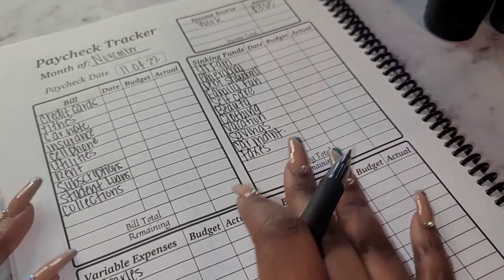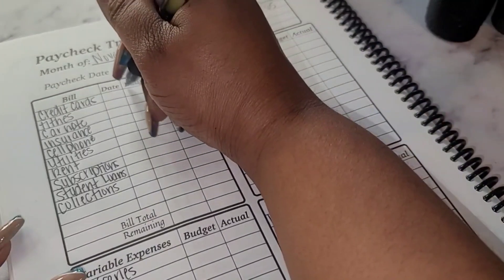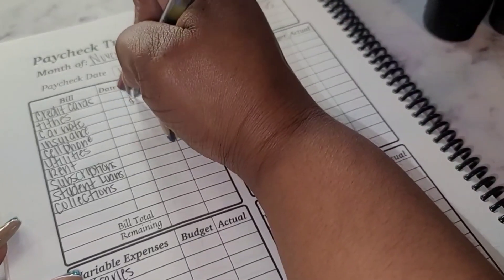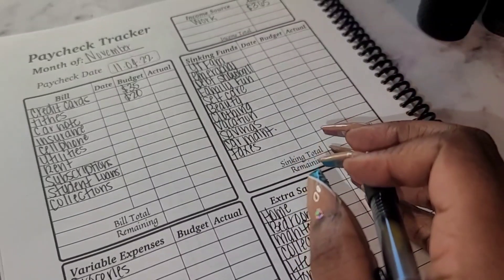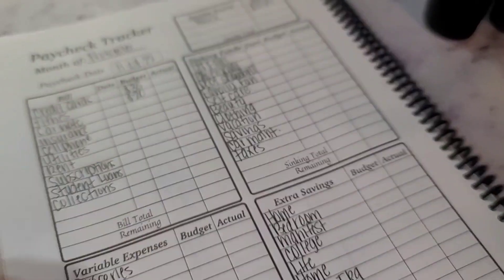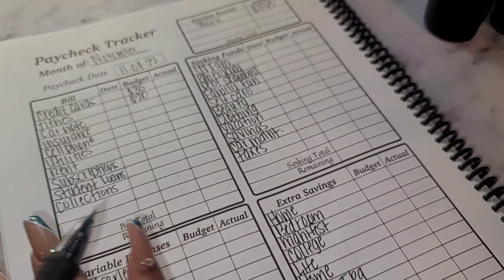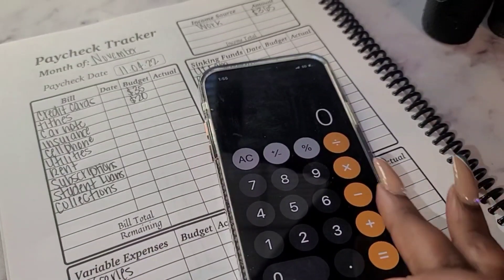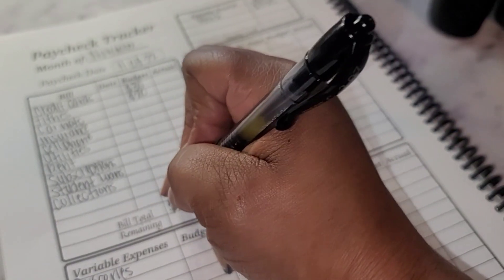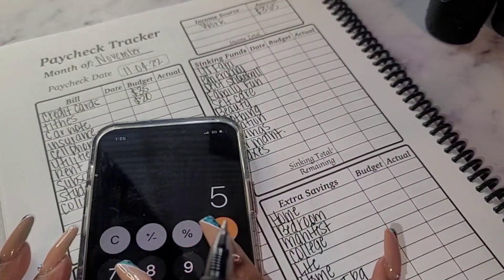We are going to start here. I am starting with $365. For my credit cards I'm going to do $35, and for tithes I am going to do $20. That is all I will be stuffing on video for this check. Let me grab my calculator: 35 plus 20 equals $55. So $365 minus $55 leaves $310.